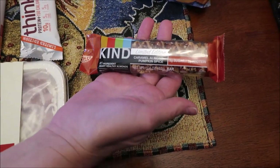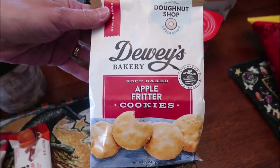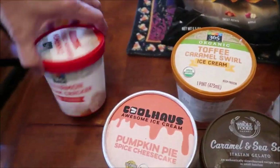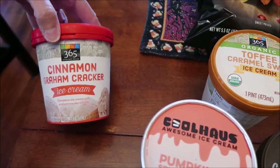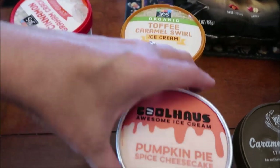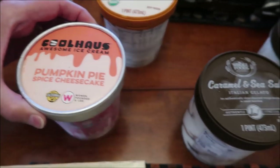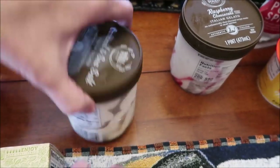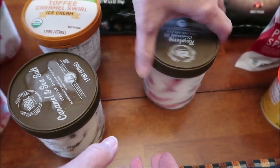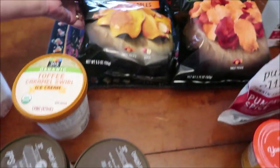Then I bought the Kind caramel almond pumpkin spice bar, Dewey's Bakery apple fritter cookies, 365 cinnamon graham cracker ice cream, and toffee caramel swirl ice cream. We bought the Cool Haus pumpkin pie spice cheesecake. These are both Whole Foods brand: caramel and sea salt and the raspberry cheesecake.